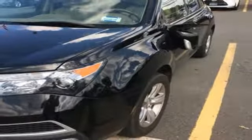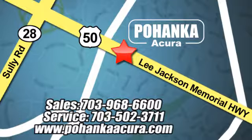Bring the family over to check out this luxurious SUV today. Pohanka Acura is a great place to buy a car. We're conveniently located at 13911 Lee Jackson Memorial Highway, Route 50 in Chantilly.